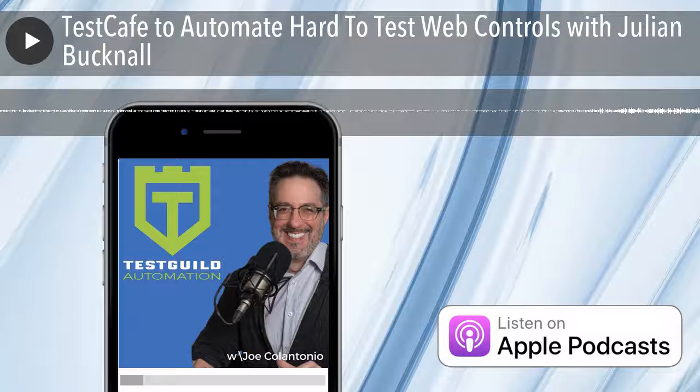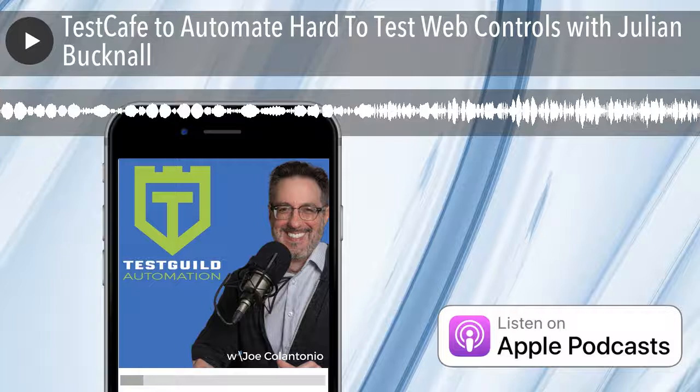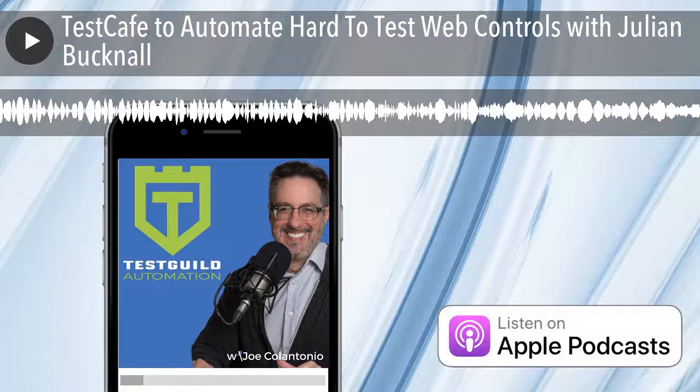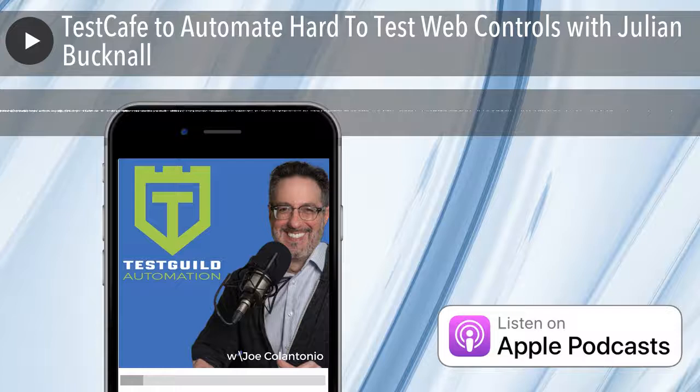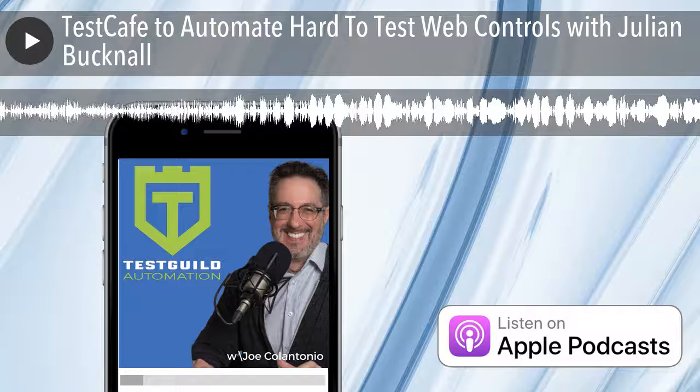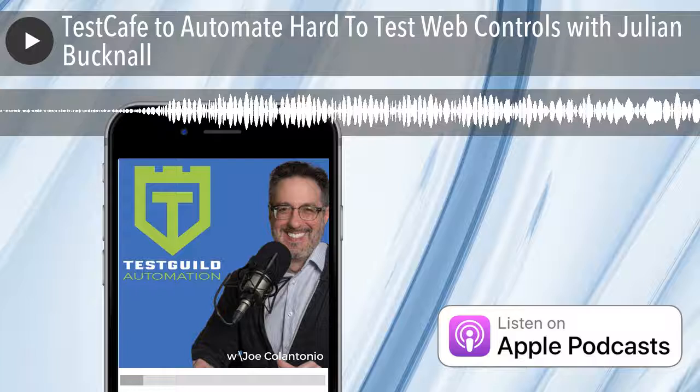Julian, before we get to Test Cafe, can you tell us a little bit more about yourself? My name is Julian Bucknell. I'm the Chief Technology Officer at Developer Express, and we're the company that writes Test Cafe. It's not our main business. Our main business is writing user interface components for the Microsoft stack plus the web stack — UI controls for all parts of .NET, including ASP.NET, WPF, and so on. We also do the same kind of things — widgets for JavaScript and HTML5 and web applications.